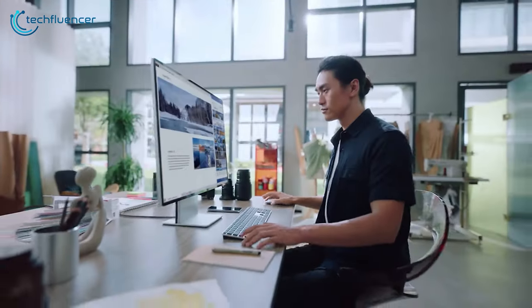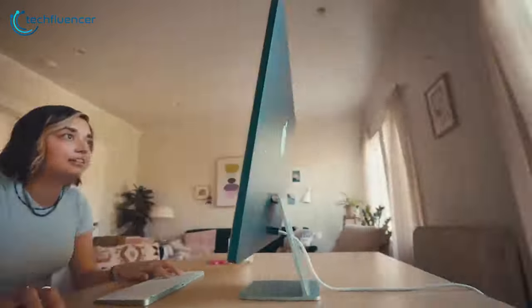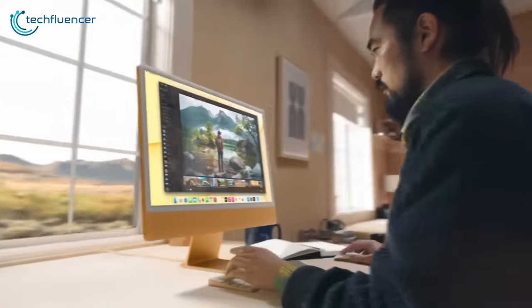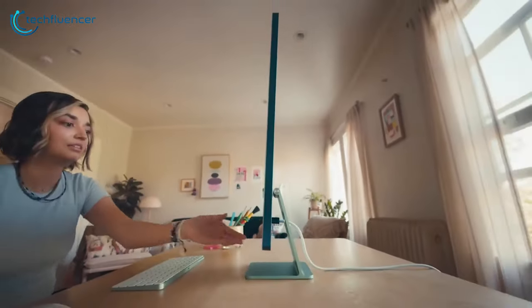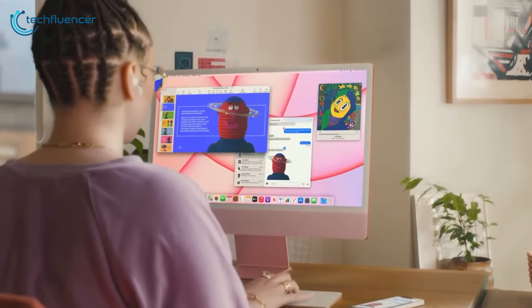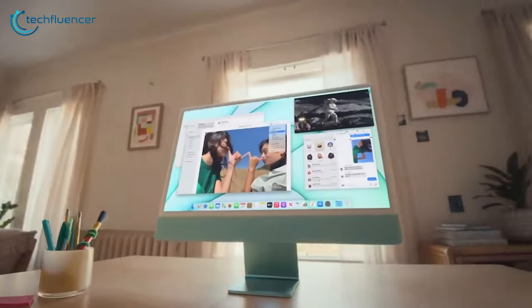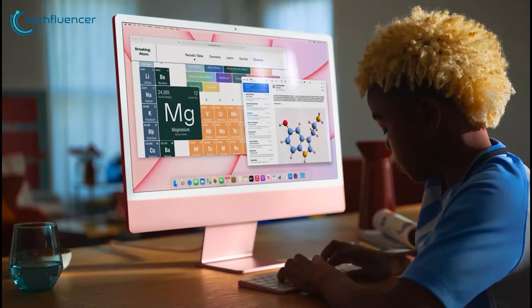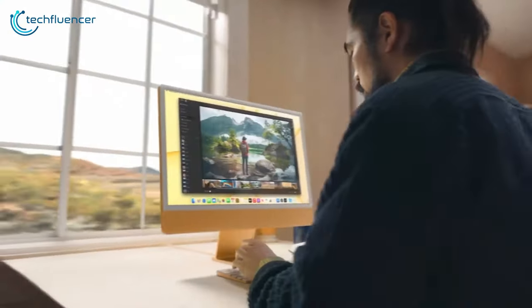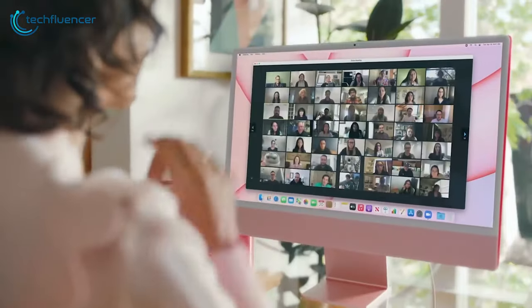Now that we've talked about the all-in-one PCs for creatives, it's time to move on to our next segment, which is for professionals. From looks to its performance, the iMac is truly an amazing all-in-one PC when it comes to productivity. The powerful M1 chip has integrated memory, graphics, and other necessary components, allowing it to perform resource-heavy tasks in a very short time. It also comes with a 4.5K Retina display and 500 nits of brightness for super crisp visuals. And if you have a colorful office space, the iMac also comes in seven different color variants.